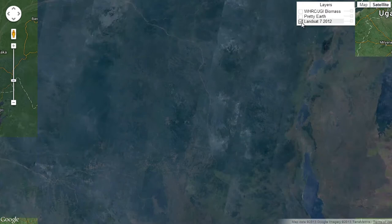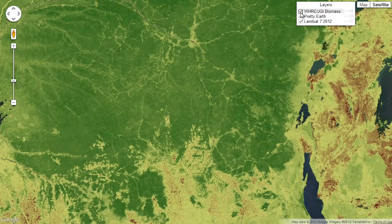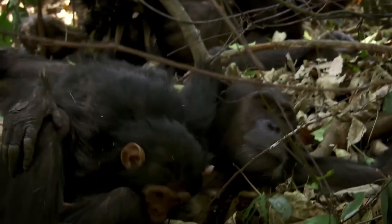The Jane Goodall Institute is not only using Open Data Kit to collect all of their field data, but they're also using Google's entire suite of mapping technologies, so they're really at the cutting edge of using technology to save chimps and their habitat.